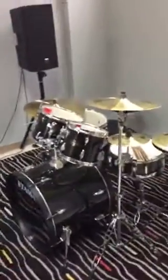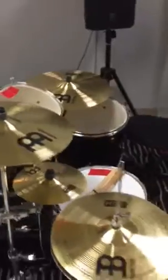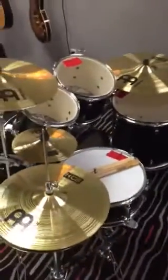This is also another isolation booth, so again this is where we practice, record, and do other lessons. Got a nice new Tama drum set — beautiful.